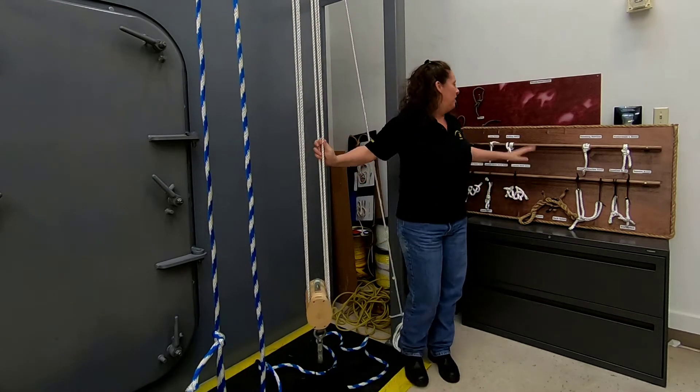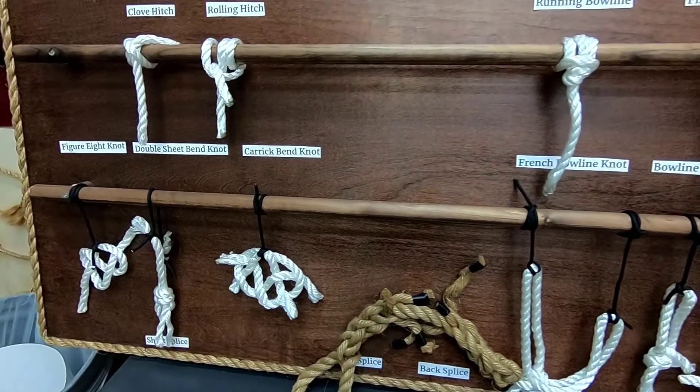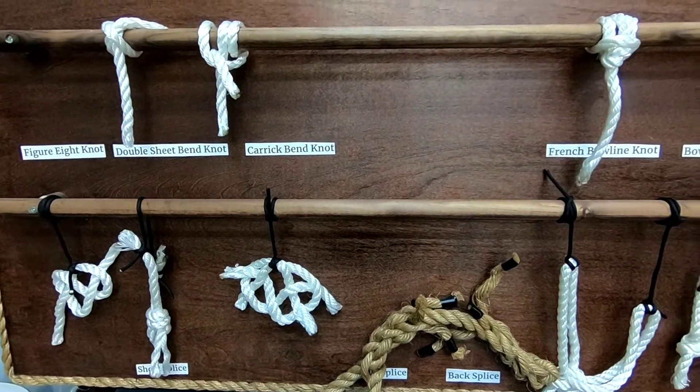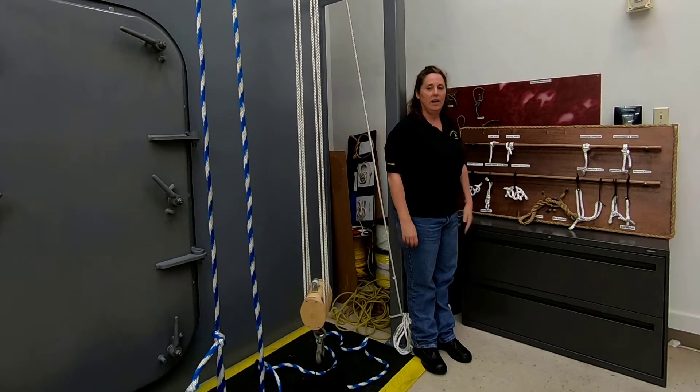The other things we have to learn how to do are knot tying. We have to secure all of our things on the ship's deck so that nothing falls overboard or floats free if we were to go into the water. Those are some of our freshman classes.